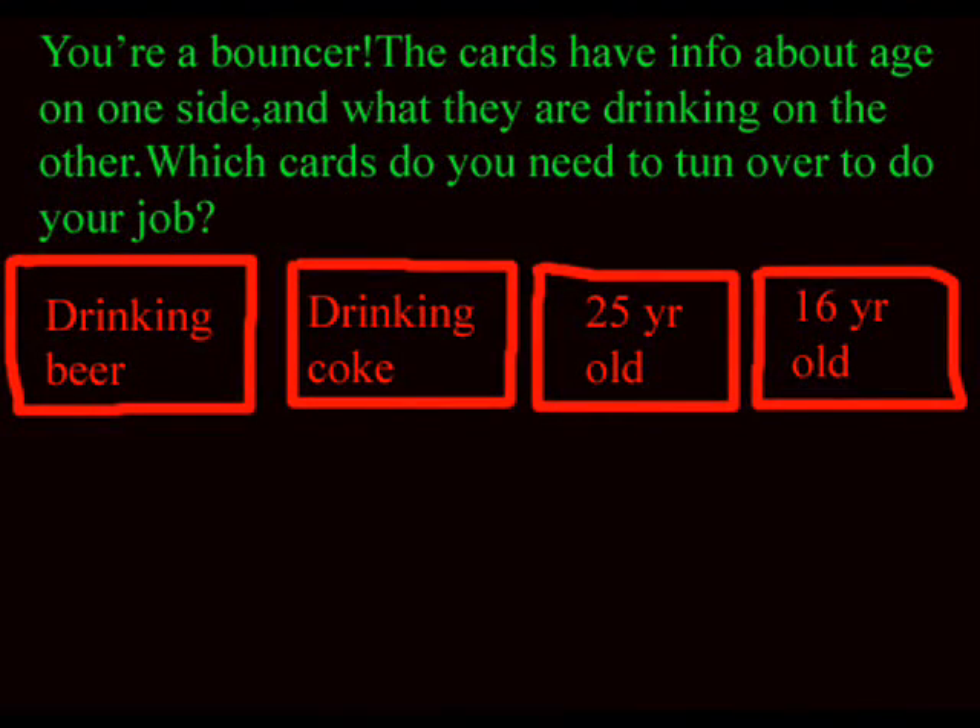You are a bouncer at a bar, and your job depends on not letting any underage customers drink beer. The cards have information about age on one side and what the patron is drinking on the other. The cards are Drinking Beer, Drinking Coke, 25 years old, and 16 years old. Which cards do you need to turn over? You can pause the video if you think you need to.